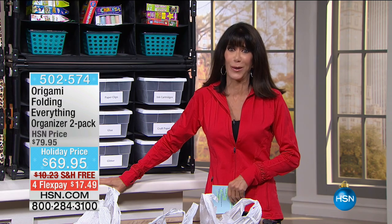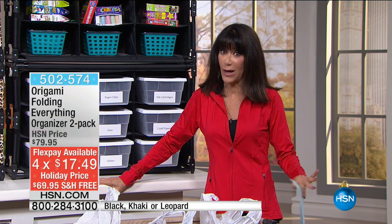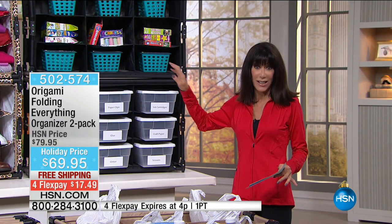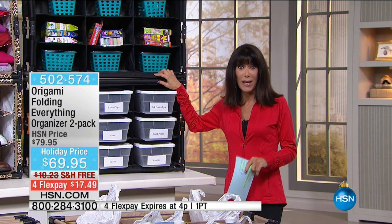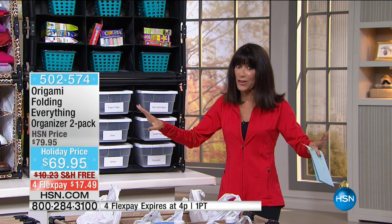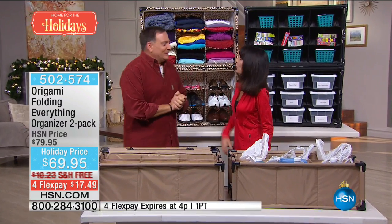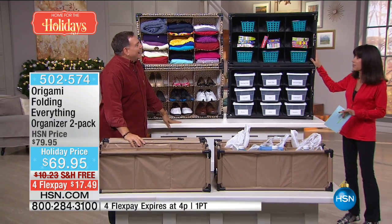The world of Origami has helped me organize my life. Today is the only airing — we have a lot of items this hour you haven't seen all day and won't see later. What you're looking at is a quintessential organizer that you can put in basically any room. Holiday price from $79.95 down to $69.95, free shipping and handling, and for this hour only, four FlexPay payments of $17.49. Welcoming back Lou Caputo — Mr. Bell & Howell, now Mr. Origami!